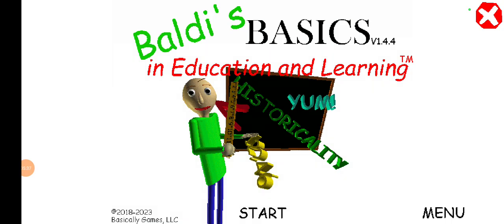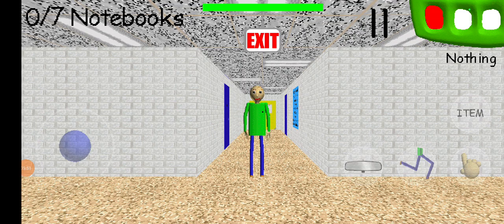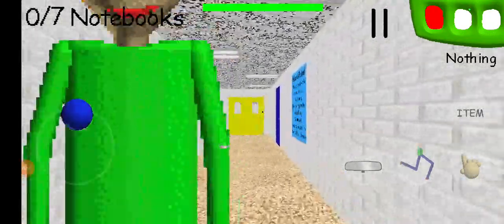We're gonna play one more round and then I'll probably wrap up the video. Welcome to Baldi's Basics in Education and Learning — that's Baldi, not me. I wear headphones for the best experience. Oh hi, welcome to my schoolhouse!